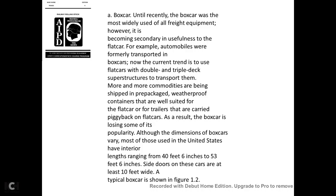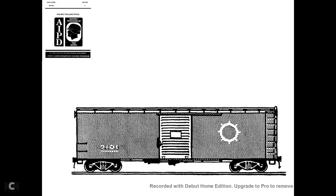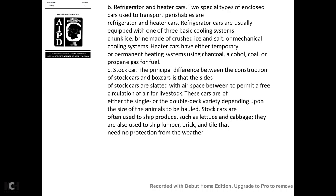Although the dimensions of boxcars vary, most in the United States have interior lengths ranging from 40 feet 6 inches to 53 feet 6 inches, with side doors 10 feet wide. A typical boxcar is shown in figure 1-2.